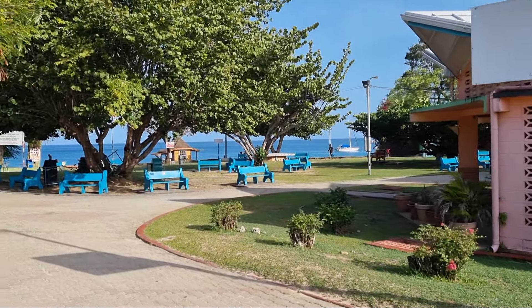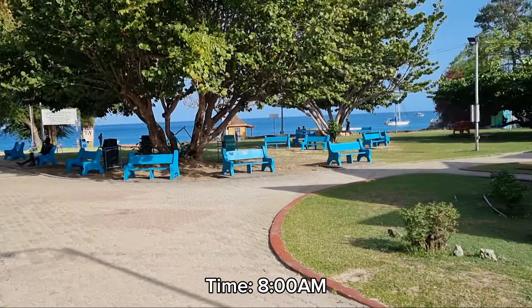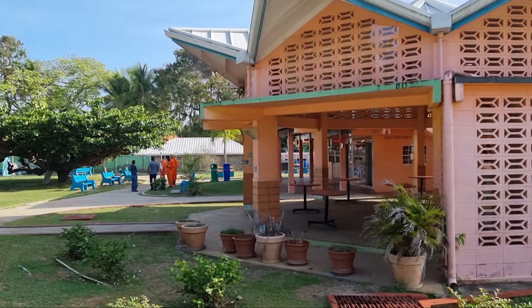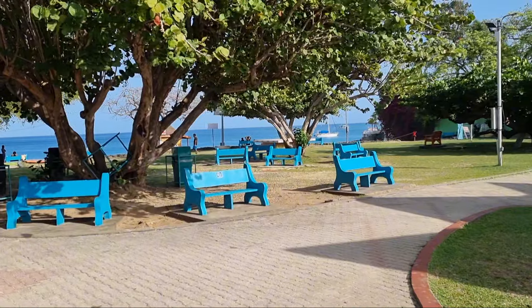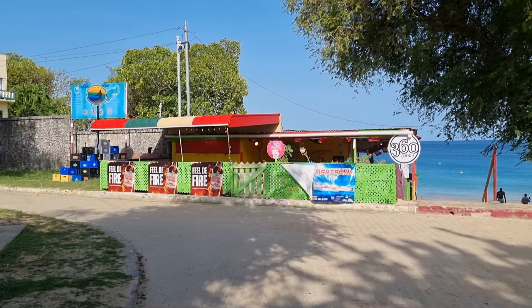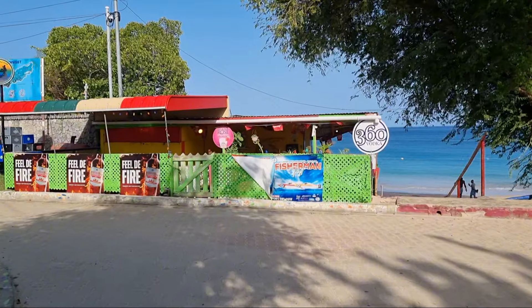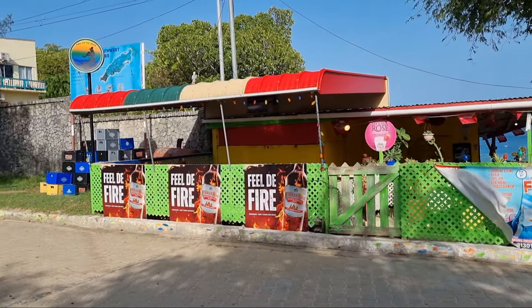It is very, very quiet because we are here very early. This is the bar area on the right-hand side here, and this is the beach. Right on the beach itself, there is this bar which you could hang out at.